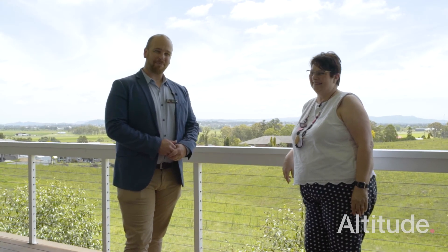I'm Carl Davis and I'm Rosanne Gort. We are Altitude and we look forward to seeing you at the next Open Home.